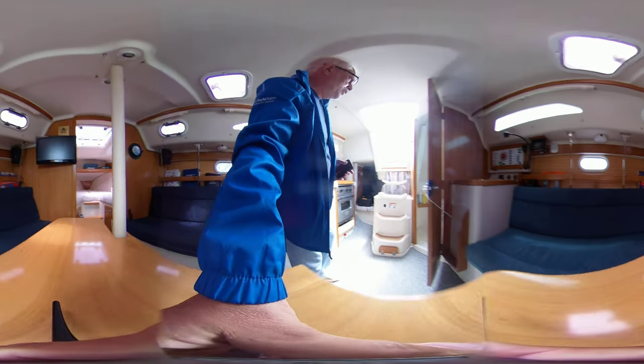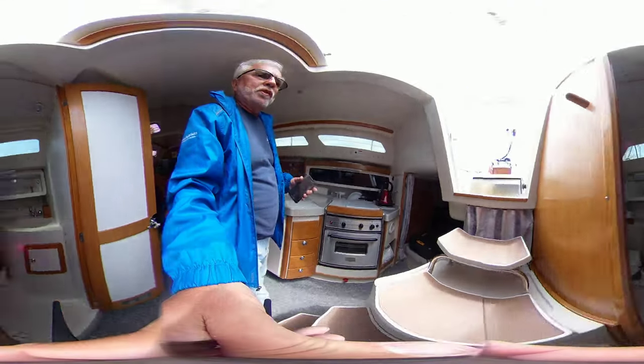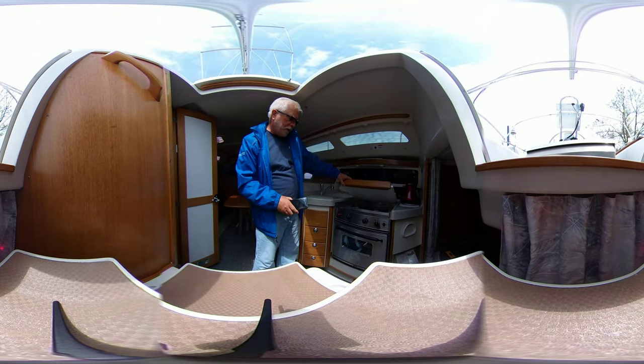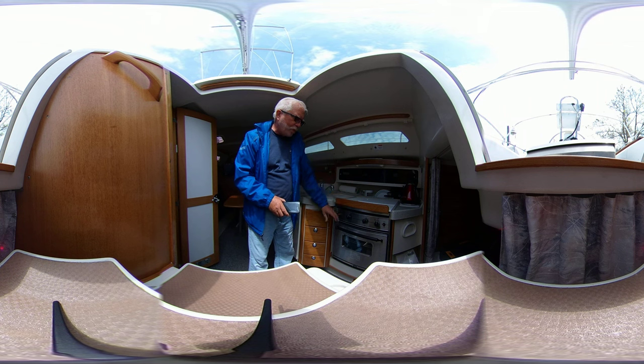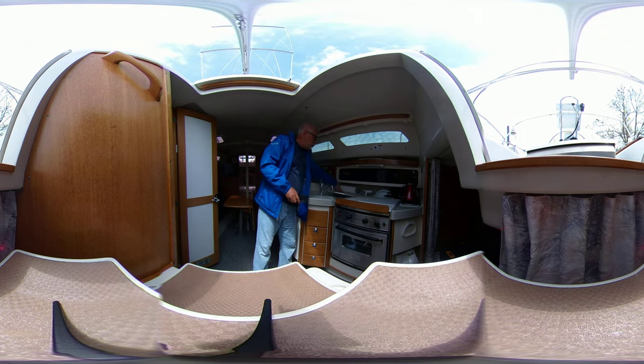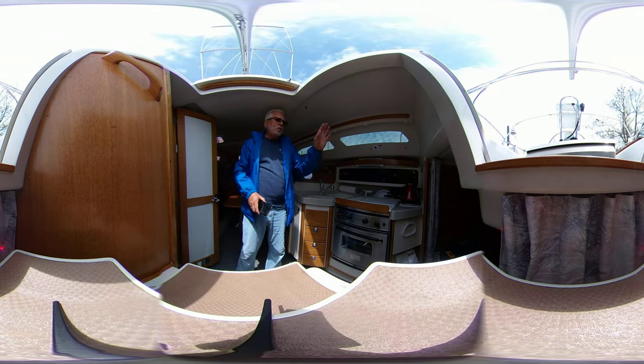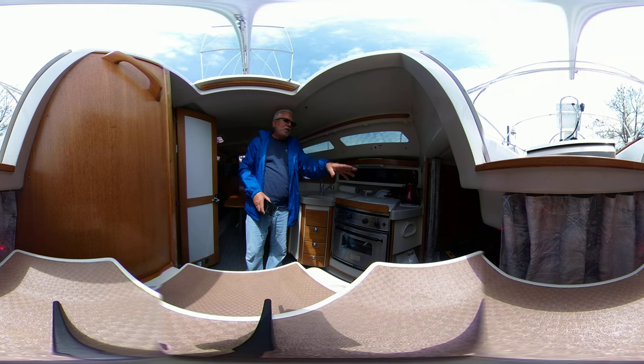Moving over here, you can have a look at the head, and you can also have a look at our 360 pre-images online. Here we have a two-burner hill range propane stove with oven, sink, dry storage, plenty of storage spaces up here, drawers, and more storage.